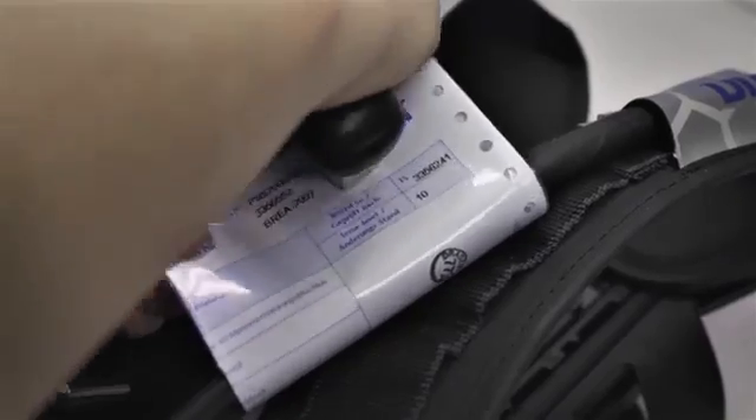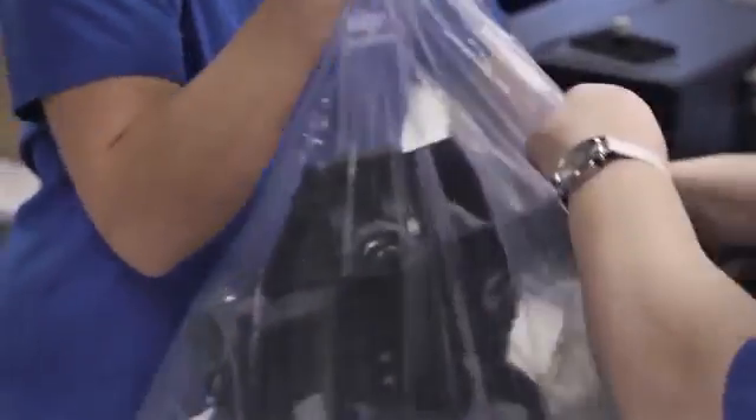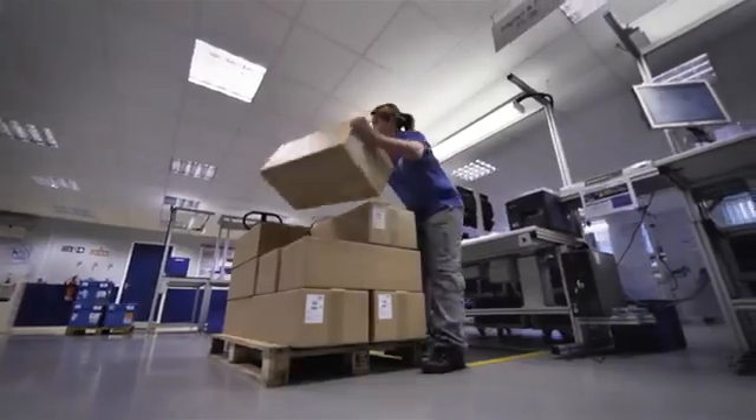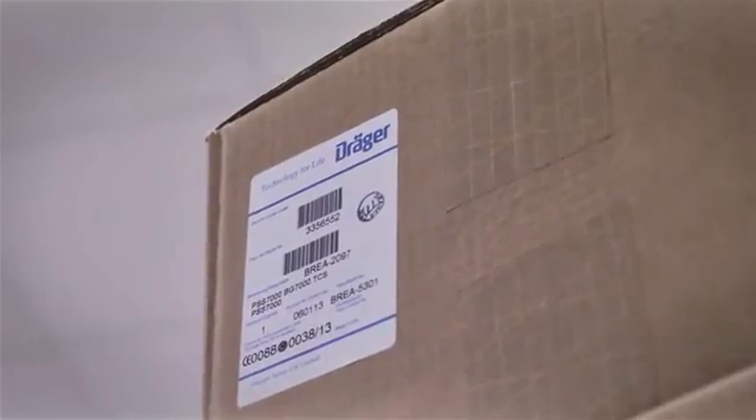So it is and remains: every compressed air breathing apparatus sent out into the world from Blythe is through and through a Draeger quality product.